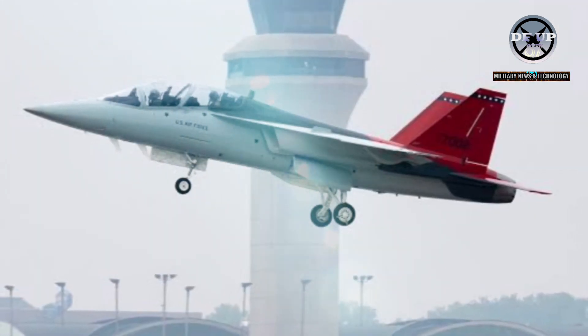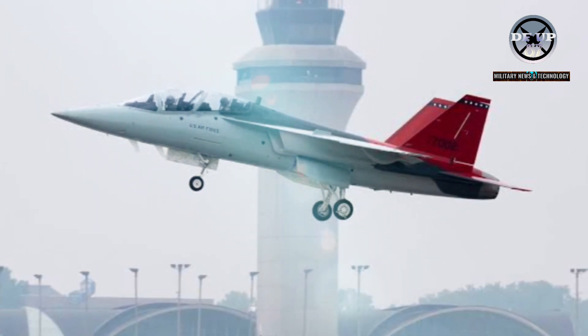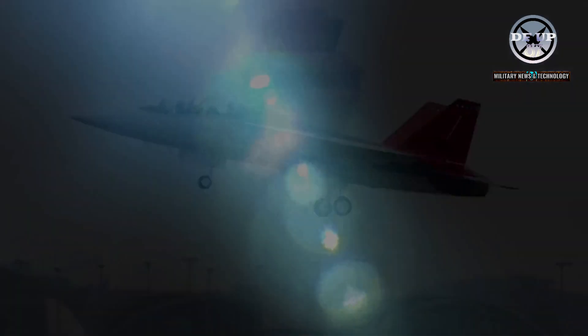We've come a long way in training since my family role models flew. The T-7A's vibrant red tails are a tribute to the Tuskegee Airmen, the first African-American U.S. military aviators who flew red-tailed fighters during World War II.